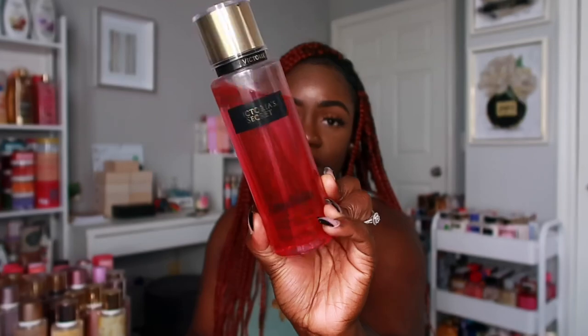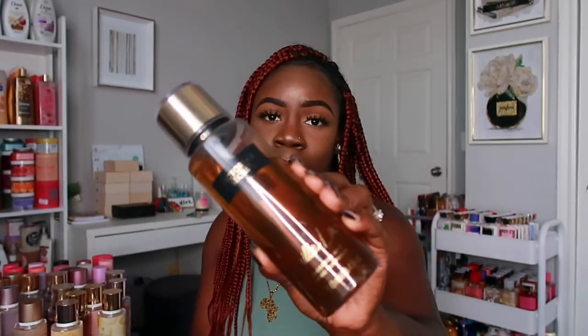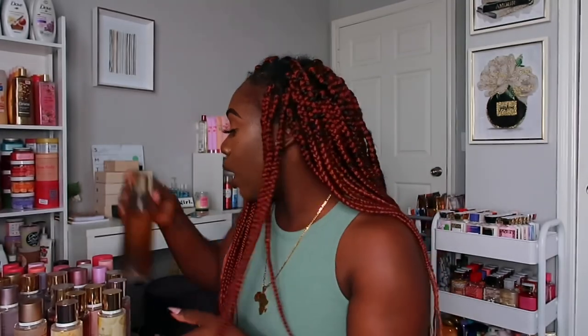Next I have Temptation in the older packaging. Then I have Vanilla Lace — another scent I feel like they should have kept, but I guess since Bare Vanilla exists you don't really need both. However, Vanilla Lace is a different type of vanilla — a little more creamy and sweeter than Bare Vanilla. I really love it and it still smells super good even though the bottle is old.